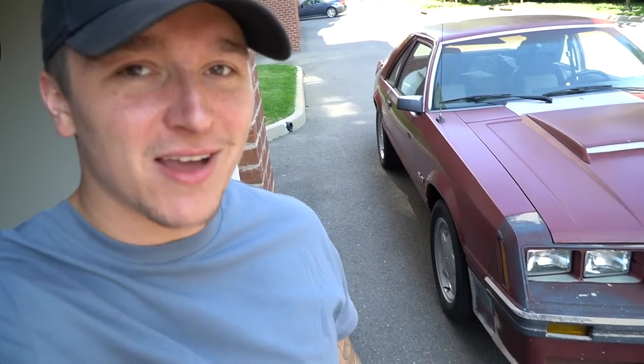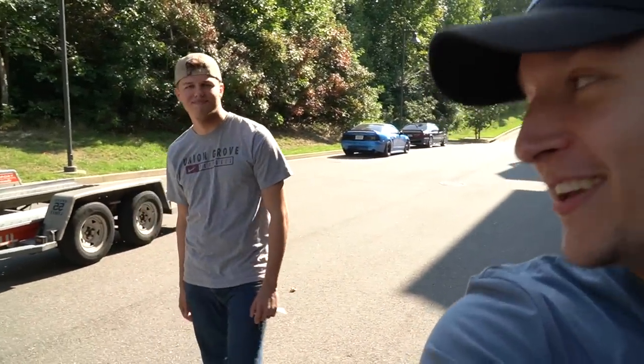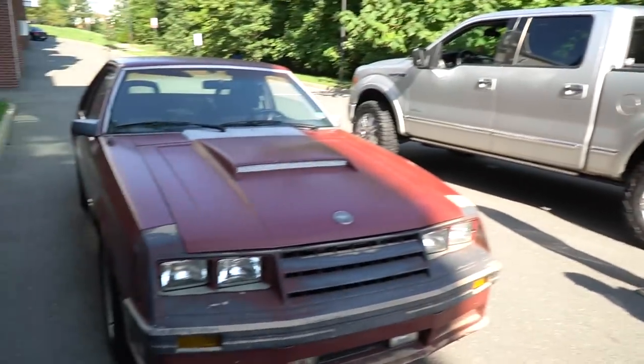That was our last drive in Project Fox. Definitely a bittersweet situation. Keith is finally here — he has his trailer. I was just telling him, dude, it definitely deserves to get worked on. And I know you just told me you already got parts for it — that's so sick to hear. She's yours now, man. Today's the day.